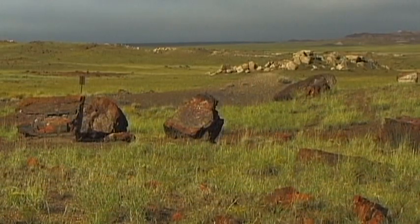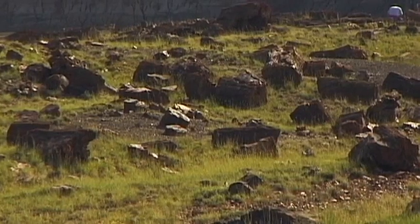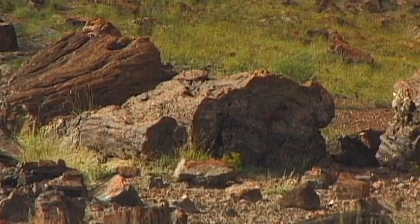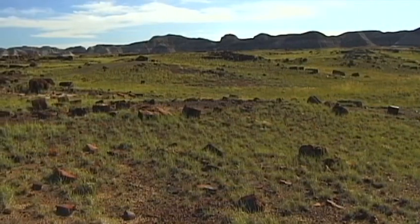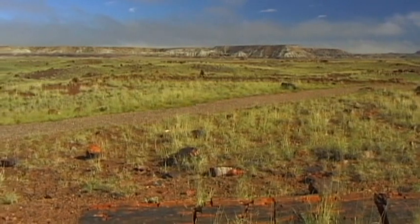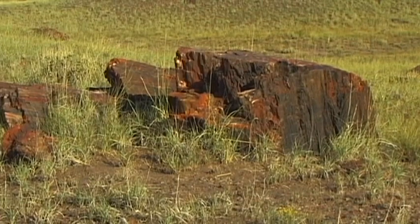Petrified Forest is the name of this unique and remarkable landscape that originated several hundred million years ago. Stone is the most prevalent feature in this impressive national park, located in the state of Arizona. The park lies south of a reservation that accommodates Navajo Indians. This region owes its name to the park's main attraction: a rare and natural phenomenon that has transformed wood into stone.